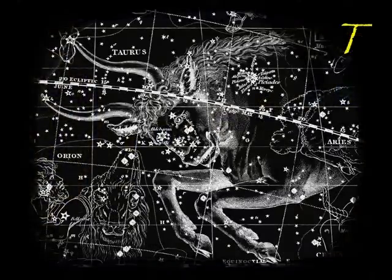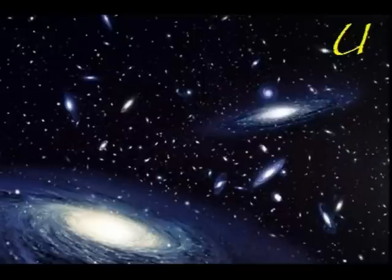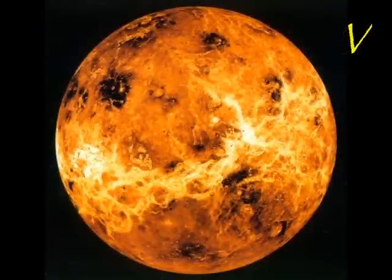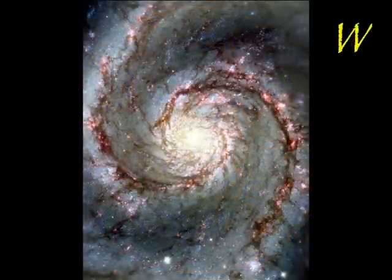T is for Taurus, a constellation that is shaped like a bull. U is for universe, which contains many, many galaxies. V is for Venus, the second planet closest to the sun and the Earth. W is for whirlpool galaxy, which is a galaxy shaped like a spiral.